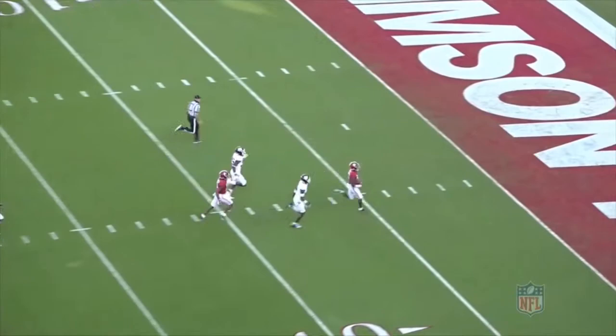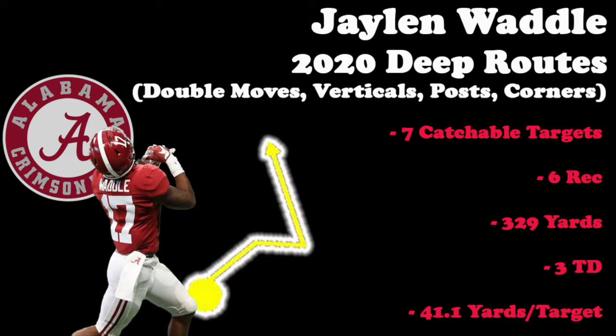We just watched some deep routes from Waddle, so now let's see what the numbers look like when considering double moves, verticals, posts, and corners. Waddle saw seven catchable targets in 2020 — he caught six of them for a ridiculous 329 yards and three touchdowns, for a yards per target of over 41. He has outstanding ability over the top.